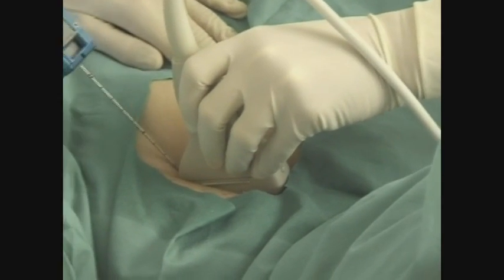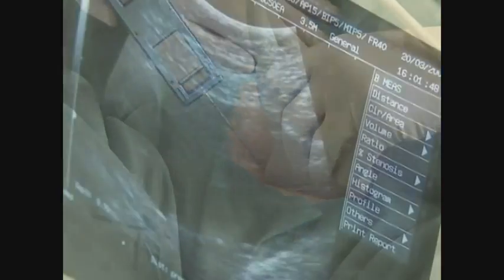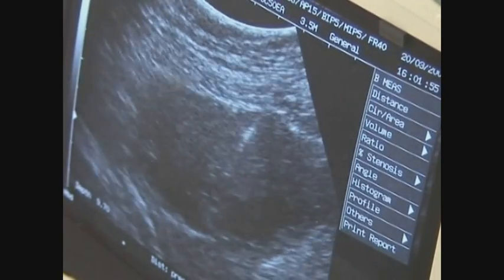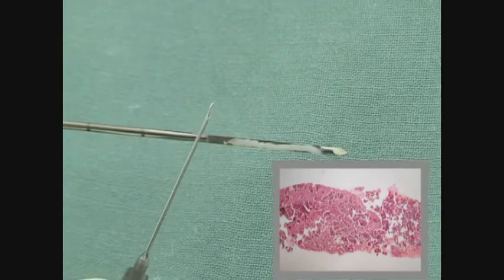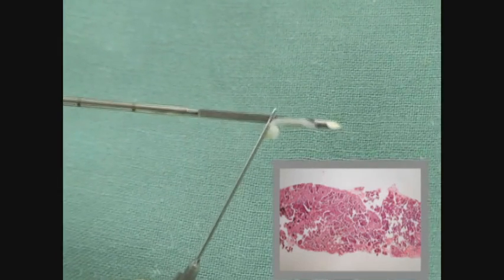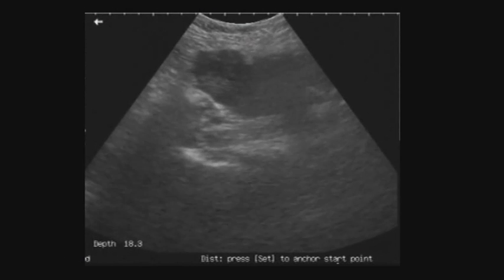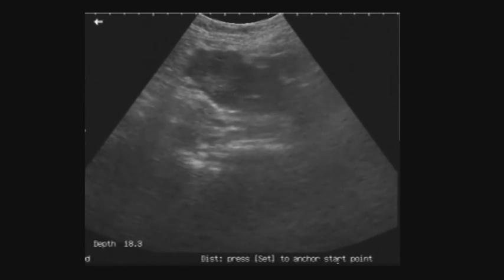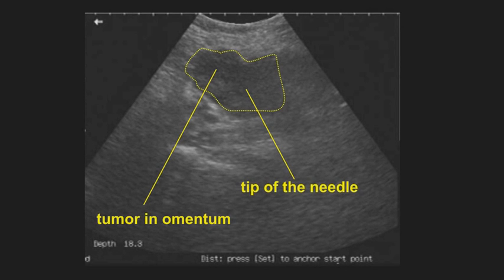This is how the needle goes into the tumour. For the transabdominal approach, we use infiltration of skin and subcutaneous tissue with local anesthetics first. Then we do the biopsy with free-hand navigation in the same way as amniotic fluid sampling is done. Here you can see how the tip of the needle is placed at the edge of the tumour and the biopsy is done. This is the cylindrical block of tissue closed in the bioptic needle; the sample is then transferred into formalin to be fixed. Here we can see how the tip of the needle is placed at the edge of the tumour, the needle penetrates into the tumour during the shot, and is then removed with the block of tissue inside.